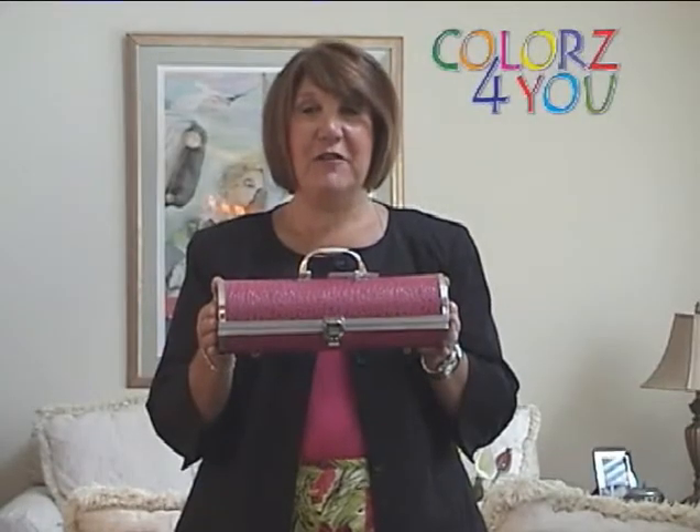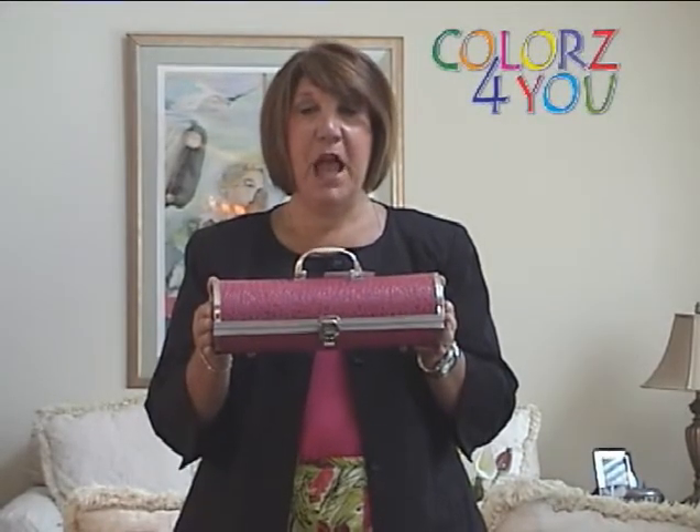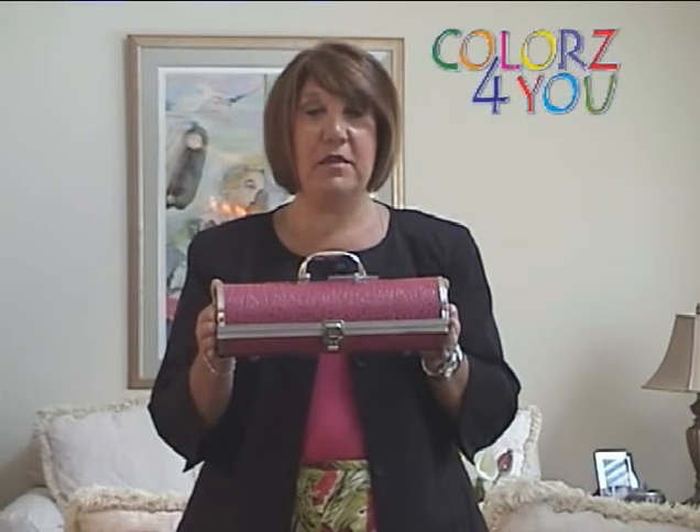Hi, my name is Linda Shannon from Colors4U.com. I'm here to speak to you about the product of the month.